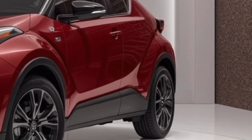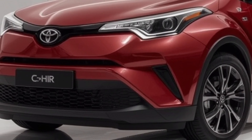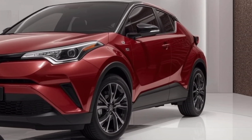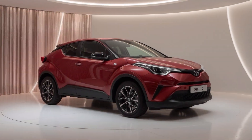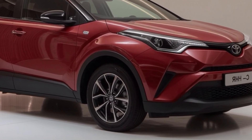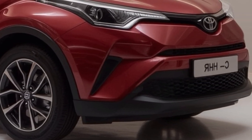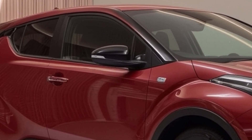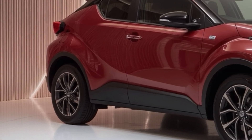Starting with the design, the 2026 CH-R takes a leap into sportier territory. The styling is sharper, sleeker, and more aggressive than the outgoing model. It's based on the second-generation platform, and this version has a coupe-inspired silhouette with a lower roofline, more defined body lines, and larger wheels that give it a planted and athletic stance. The front fascia is bold, with narrow LED headlights that stretch toward the sides and a wide grille that looks both futuristic and muscular. Around the back, the rear end gets a full-width LED light bar, which gives it a high-tech look at night. Toyota clearly wants this vehicle to stand out on the road, and it does so without going overboard.